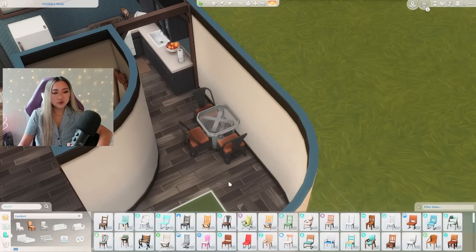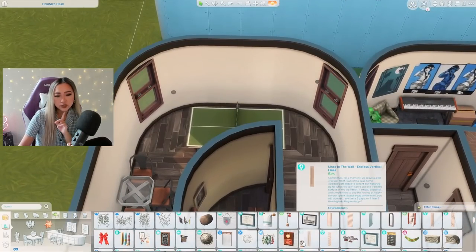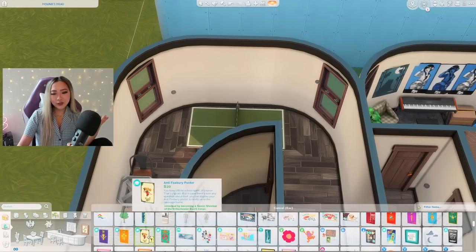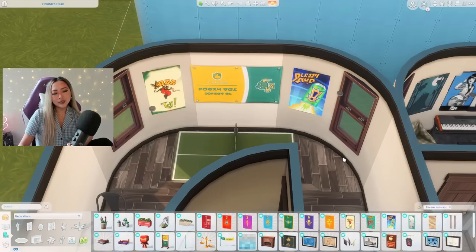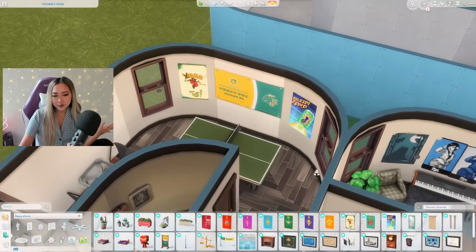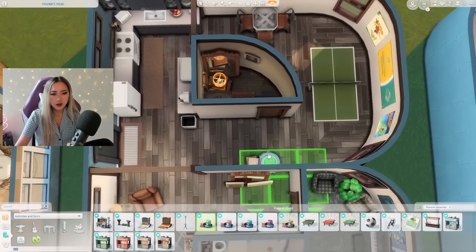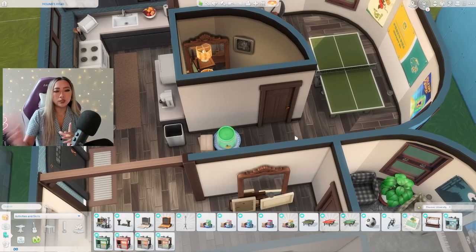This dining set is from City Living — I don't use it very often but these chairs are pretty cute and they're super affordable, like 40 simoleons a chair. Based on the poster I used here, the sim who lives here attends Britechester University, so maybe I could include some anti-Foxbury posters too — maybe they're petty like that, they have a lot of school pride. I can imagine this person having friends from both Foxbury and Britechester coming over for cup pong tournaments. I'm also including one of these keg items in the hallway — it fits perfectly and your sims can do keg stands and drink the fizzy juice.